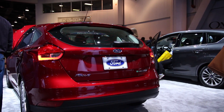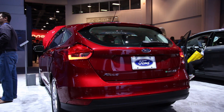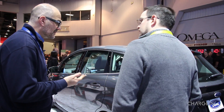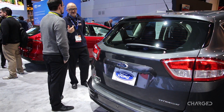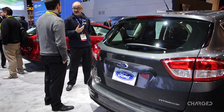Right now our current lineup for electrified vehicles includes C-MAX, Fusion, and our Focus Electric. In the C-MAX and the Fusion, there's a full hybrid version and a plug-in hybrid version. This here is the C-MAX plug-in hybrid. It has 21 miles of all-electric range, and then it switches into your full hybrid mode.